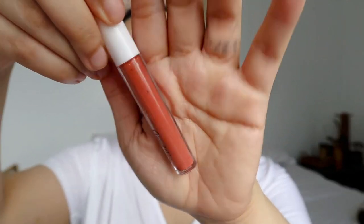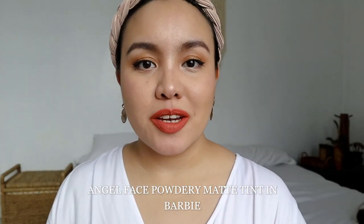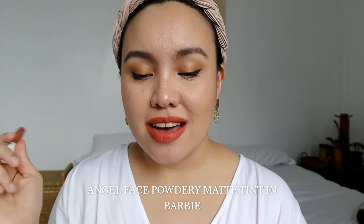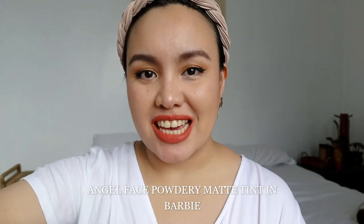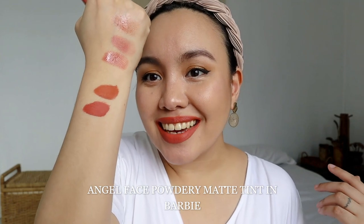The next shade is called Barbie. Here's the arm swatch of Barbie, and this is Barbie on my lips — it's a peachy pink. Combining peach and pink gives you Barbie. Based on what I see, I'm not sure if this works on morenas because it's still on the bright and red side, but it's a really nice everyday color.